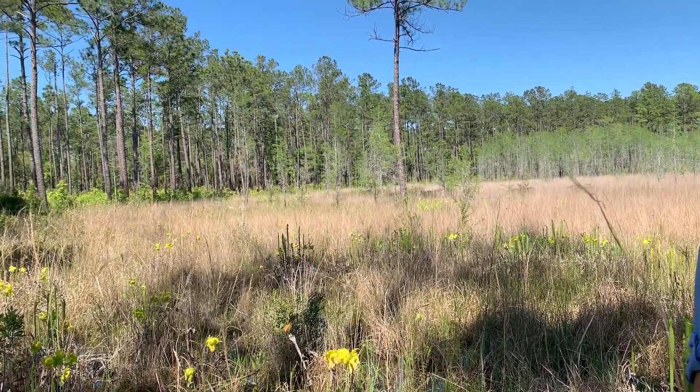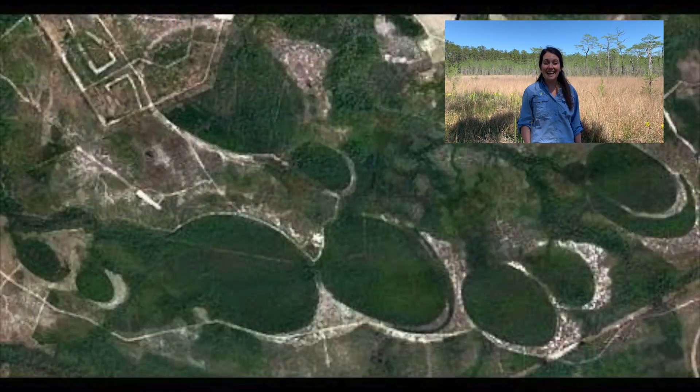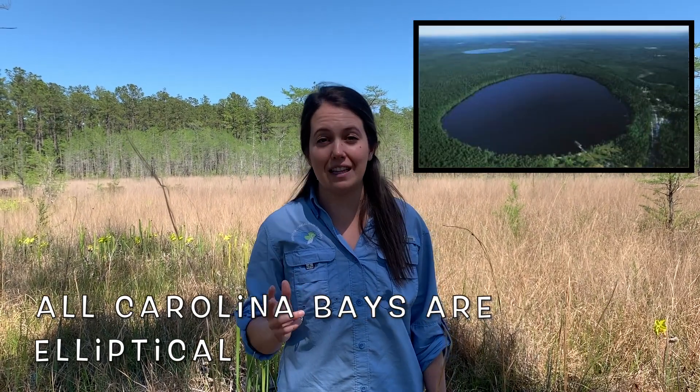As we look out into this Carolina Bay, you might be wondering what's so special about it. To see its most unique characteristic, we are going to need to look at a Carolina Bay from above. Do you see how these bays are shaped like an oval? We call this an elliptical shape.